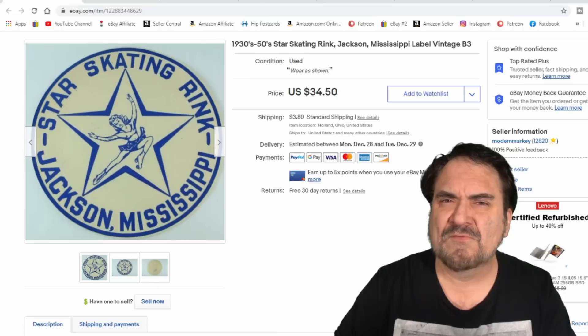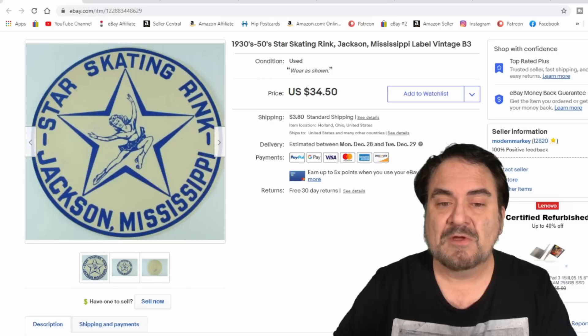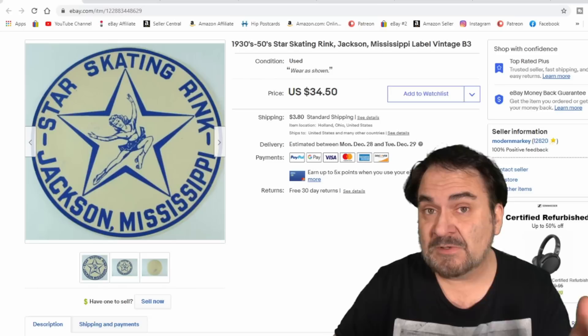Here's another one — I believe we got $34 or so on this one also. We sell them all the time at full price. You've got to have Jackson, Mississippi and Star Skating Rink in the title. Having the date is key as well, so people know right off the bat that it's vintage — since people will sometimes redo these from a later establishment with a similar name.